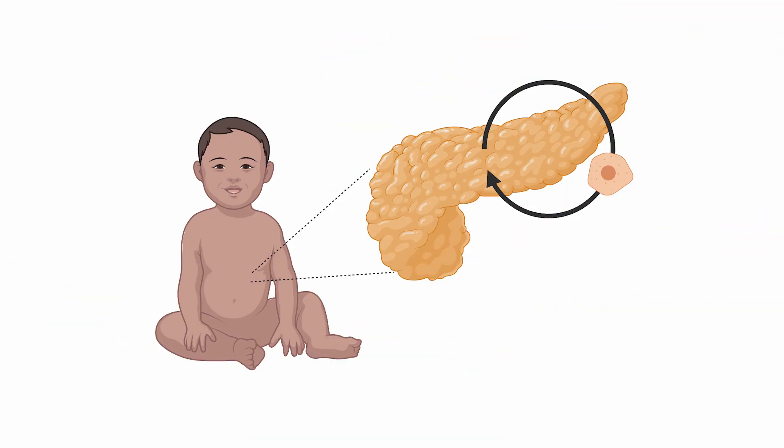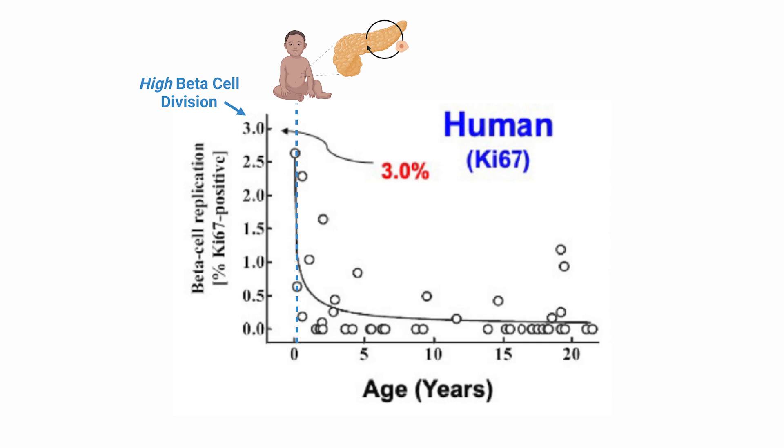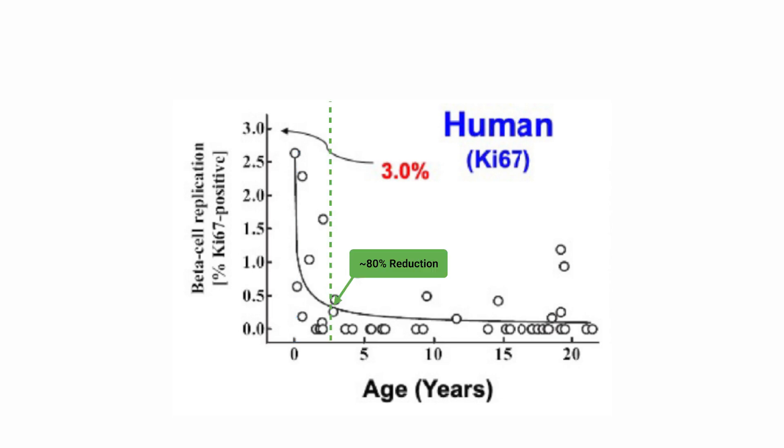The bottom line is that beta cells suffer under diabetic conditions. When we're younger, our pancreas can regenerate, meaning new beta cells and other cells that make up the pancreas can repopulate the organ. So if some cells die, new ones can take their place. As you can see by this graph, the vertical axis is the ability for beta cells to replenish themselves, and the horizontal axis is the years of age. Babies have the greatest ability, and by age 2 or 3, we've lost 80% of our ability to regenerate our beta cells, and that persists going forward.